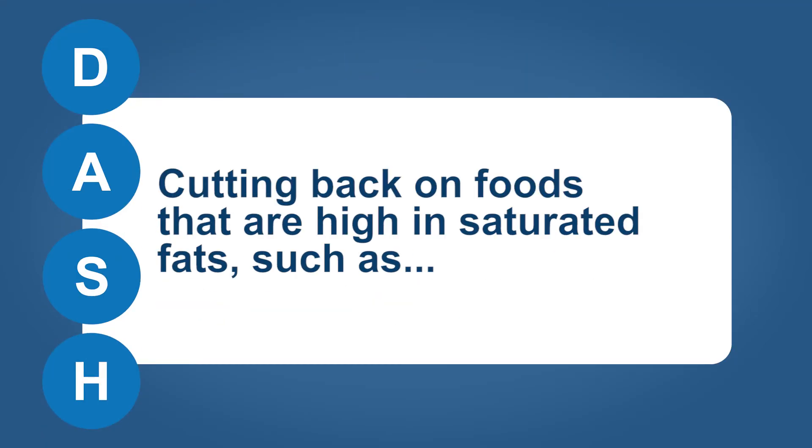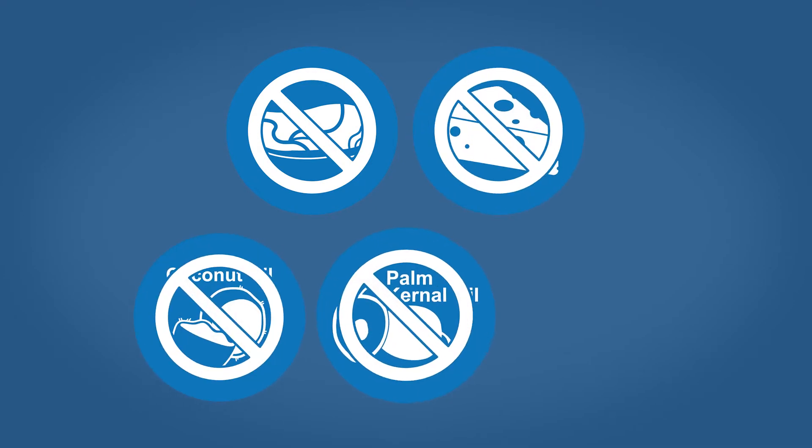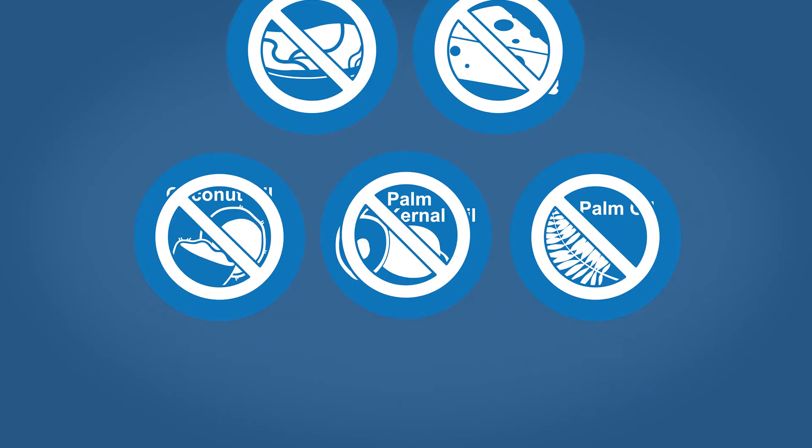The plan also involves cutting back on foods that are high in saturated fats, such as red meat, full fat dairy products, and tropical oils such as coconut, palm kernel, and palm oils, and limiting sweets and sugar sweetened beverages.